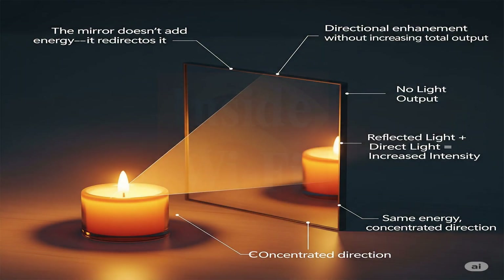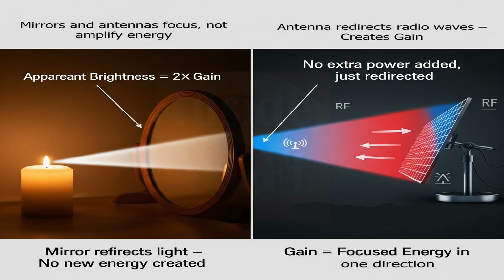Think of placing a mirror next to a candle. The mirror changes how the light is distributed, giving the candle a sense of direction. One side of the room behind the mirror becomes dark, while the opposite side appears twice as bright, thanks to both the actual candlelight and its reflection. In essence, mirrors or lenses don't create more energy — they concentrate it in specific directions by redirecting it from areas with reduced intensity. Antennas work similarly: just as mirrors don't generate light but simply reflect and concentrate it, antennas don't produce radio energy, they redirect and focus it. This property is known as gain — no additional energy is created, it's simply concentrated in a specific direction.